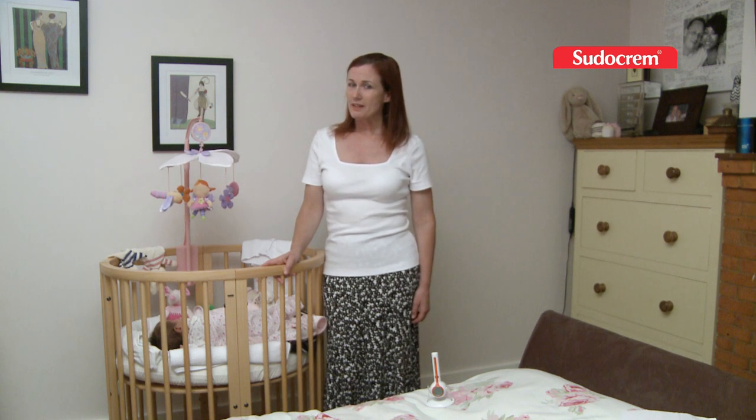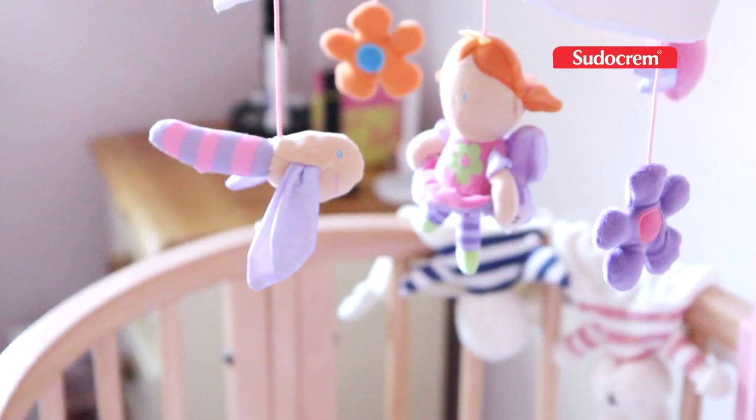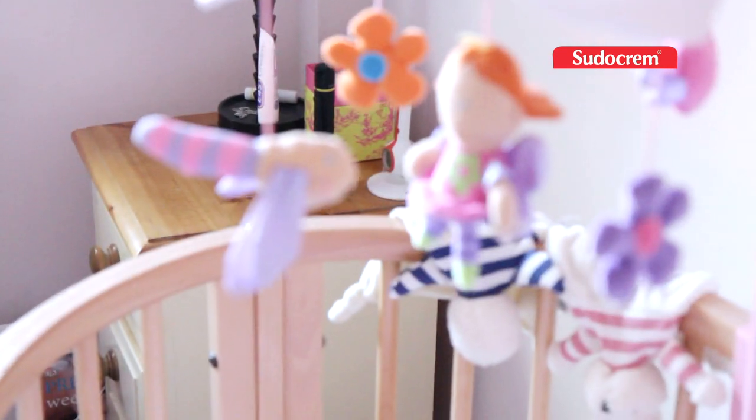Another thing you might consider buying is a musical mobile, which can help lull your little one to sleep, along with little teddies and coloured things in case she wakes up during the night.